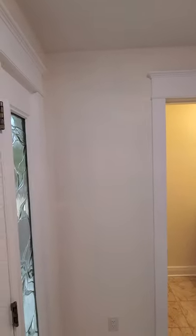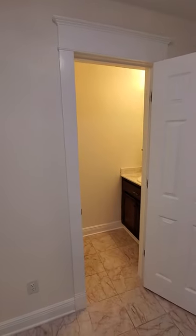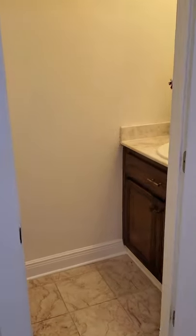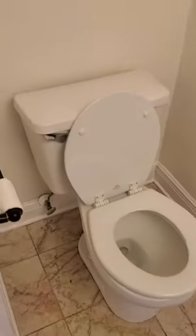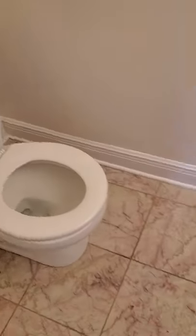So just this little entryway here, and you can either go left into this guest bathroom — just a little half bath — or you can go right.